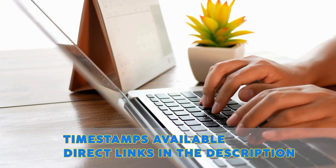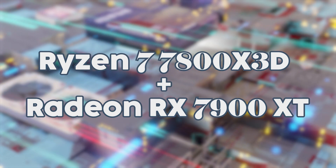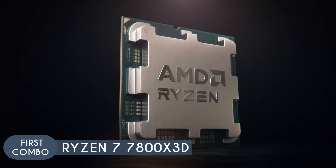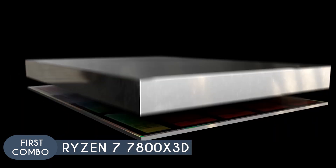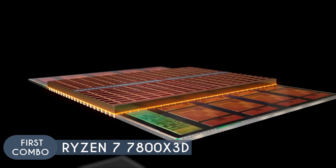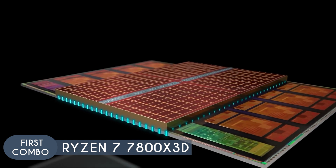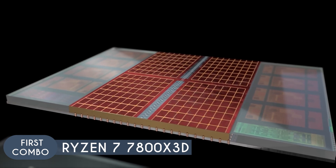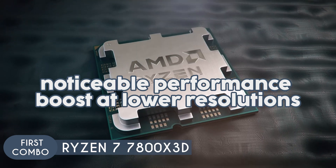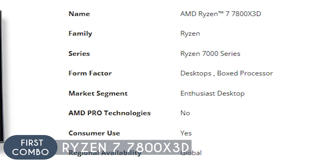For our first combo we have the Ryzen 7 7800X3D and the Radeon RX 7900 XT. One of the standout features of the Ryzen 7 7800X3D is its 3D V-Cache technology. This design stacks an additional cache on top of the CPU's cores, which significantly increases the L3 cache capacity. This extra cache helps to reduce memory latency, which is beneficial for gaming performance because it allows the CPU to access critical data more quickly. While this technology provides a more noticeable performance boost at lower resolutions, it still contributes to smoother performance in 4K, especially in CPU-intensive scenarios.